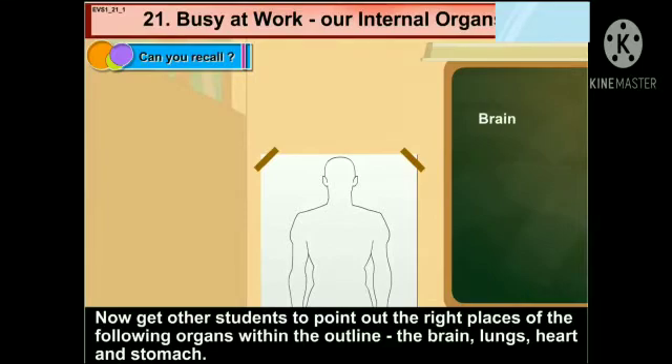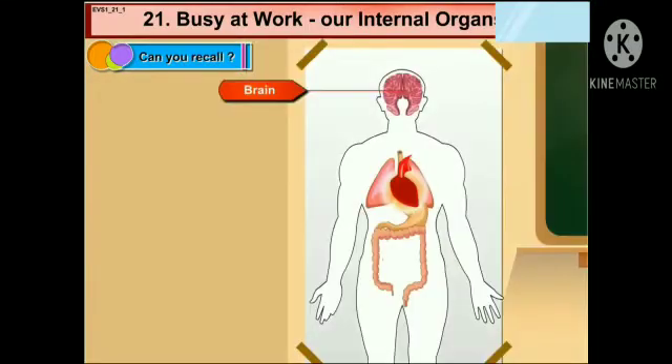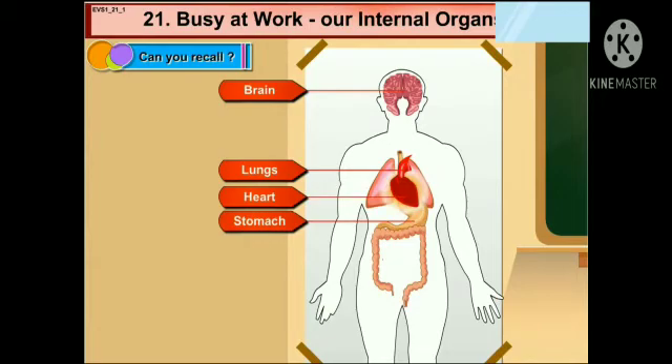The brain, lungs, heart and stomach. Here is the brain, then comes lungs, heart, then comes stomach.